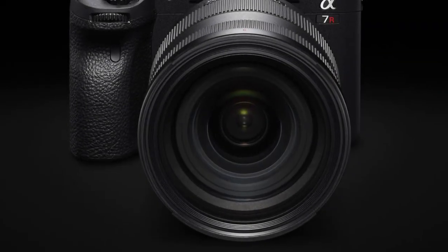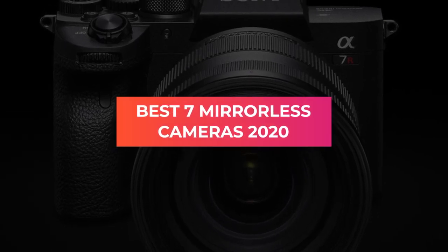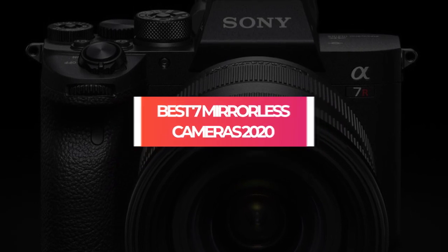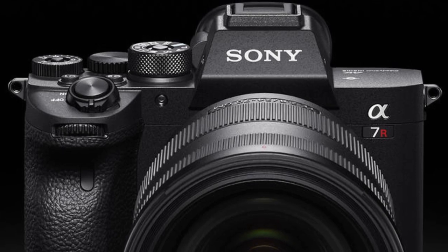Alright, let us dive straight into this video and find out the best mirrorless cameras you can get your hands on in 2020. We made this list based on price, quality, durability, and more. To find out more information about these cameras, you can check out the description below.